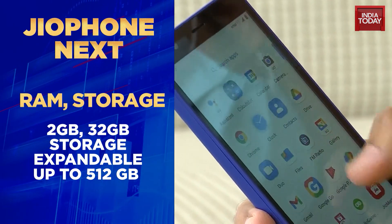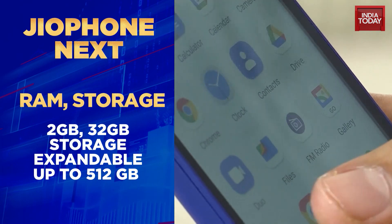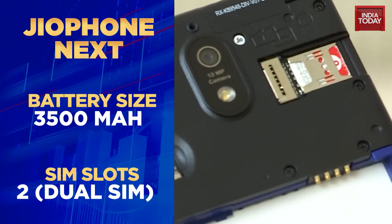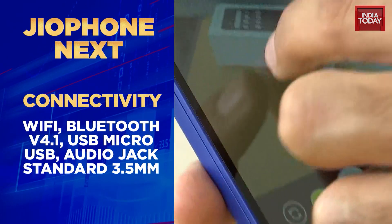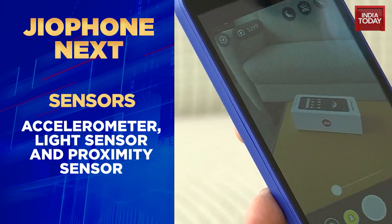In terms of RAM, it has 2GB and 32GB inbuilt storage, expandable up to 512GB. The battery capacity is 3,500 mAh. It is a dual SIM phone, but do remember the first SIM has to be a Geo SIM for data. The second SIM for voice could be another provider, but if you want data, it has to be a Geo SIM.